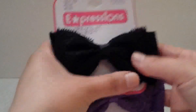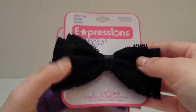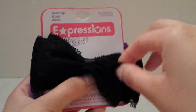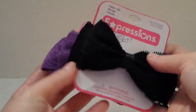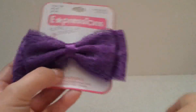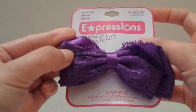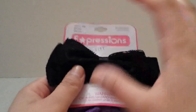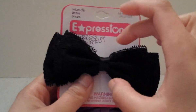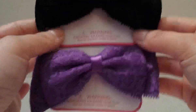Then I got these two hair bows for my daughter — one black and one purple. They're a really pretty satin ribbon with lace on top. Really nice! There was another package with two smaller bows, but I went with the big ones because she's into big bows nowadays. Only a dollar each.